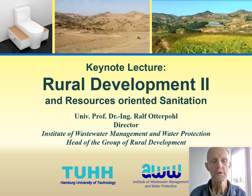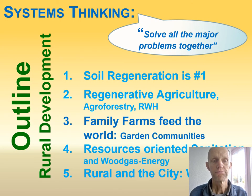This is part two of the keynote lecture for Rural Development and Resource-Oriented Sanitation. The next step, when we want to go for regenerative agriculture, agroforestry, rainwater harvesting and all that, we need many people that are involved. These systems will not just come by themselves and they need to be maintained. I'm very strongly promoting to keep family farms going and strengthening them, but we also need to create more opportunities in rural areas, maybe by garden communities. Family farms feed the world.